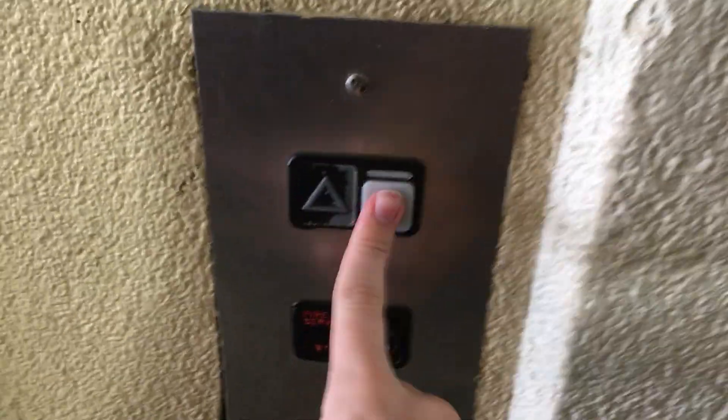Welcome to the elevator at the Extended Stay Market in Newport News, Virginia. This is a Schindler MT3.